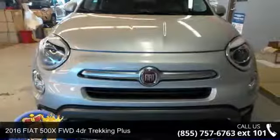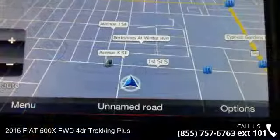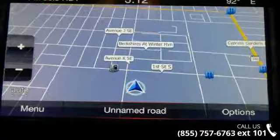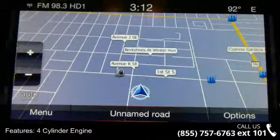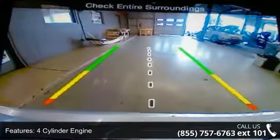Imagine yourself in this 2016 Fiat 500X. This may be the set of wheels you've been looking for. Some of the top features included with this vehicle are 4-cylinder engine, 4-wheel ABS, and 4-wheel disc brakes.